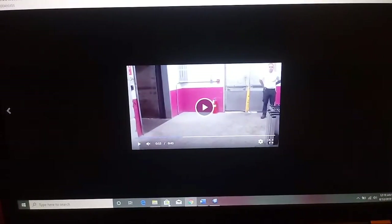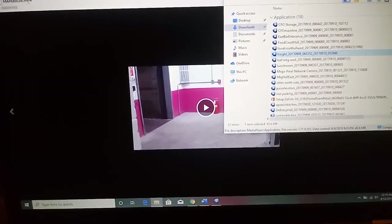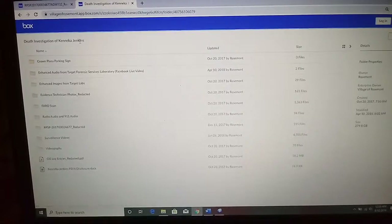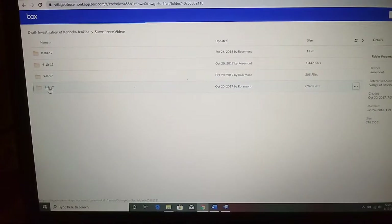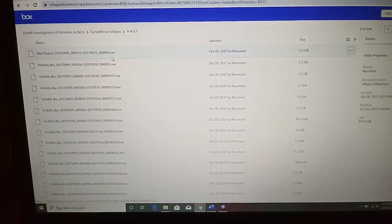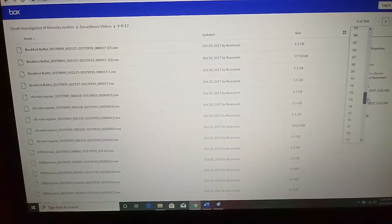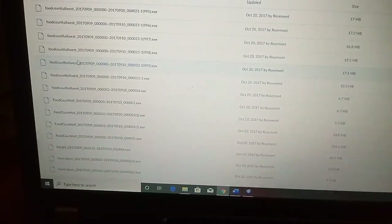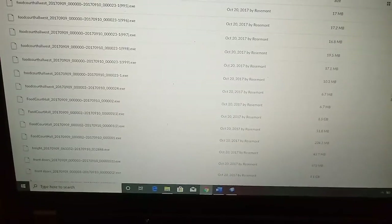I've been happily downloading these. This came from their surveillance videos. I went to the surveillance videos and put them all in order. If you go to page 86, you'll see there's one little lonely video that says 'fright.' Other sections like 'food court hall west' have lots of videos, but when you get to 'fright' there's just this one little lonely video. So I downloaded that video.